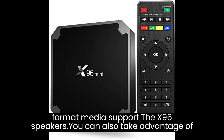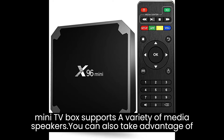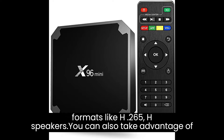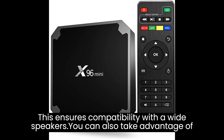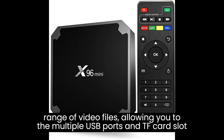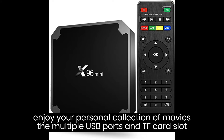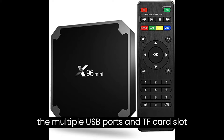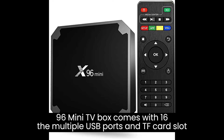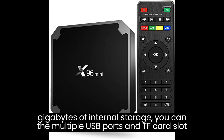The X96 Mini TV Box supports a variety of media formats, including popular video formats like H.265, H.264, and VP9. This ensures compatibility with a wide range of video files, allowing you to enjoy your personal collection of movies and videos seamlessly.